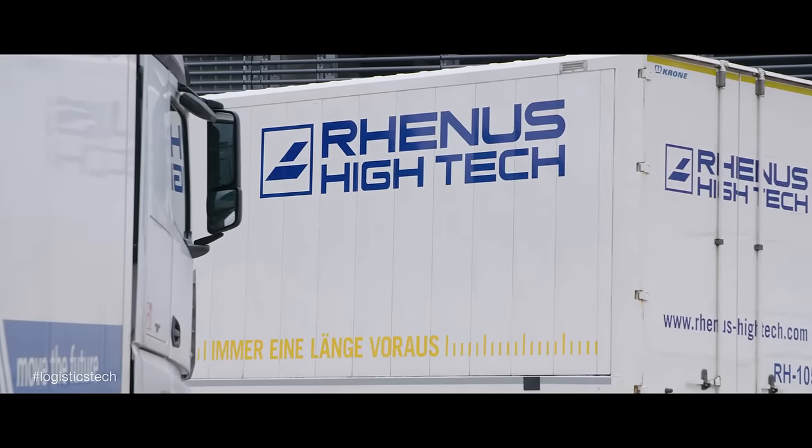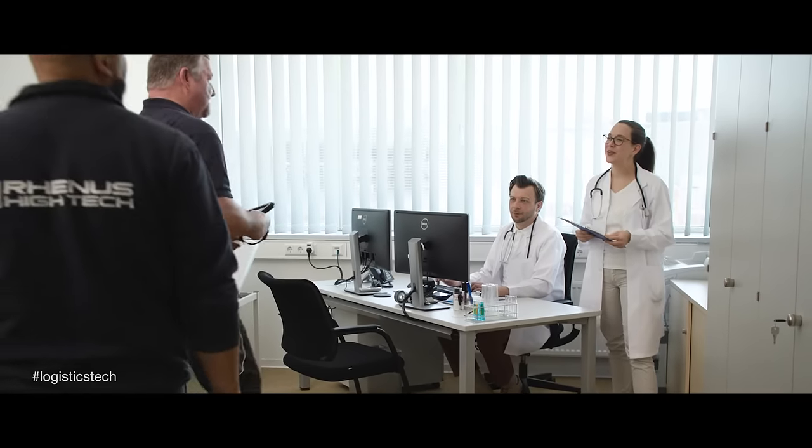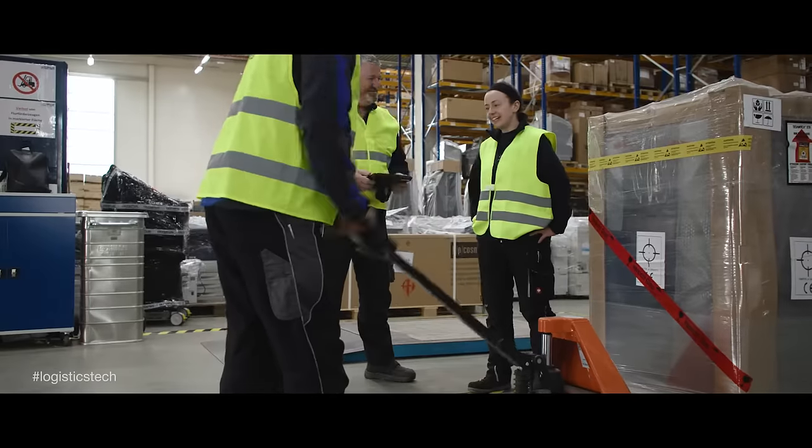We develop very precise solutions at Rhenus Hitech by combining logistics and technology. High-profile clients benefit from our modular value-added logistics, which we can scale in line with their needs across Europe.